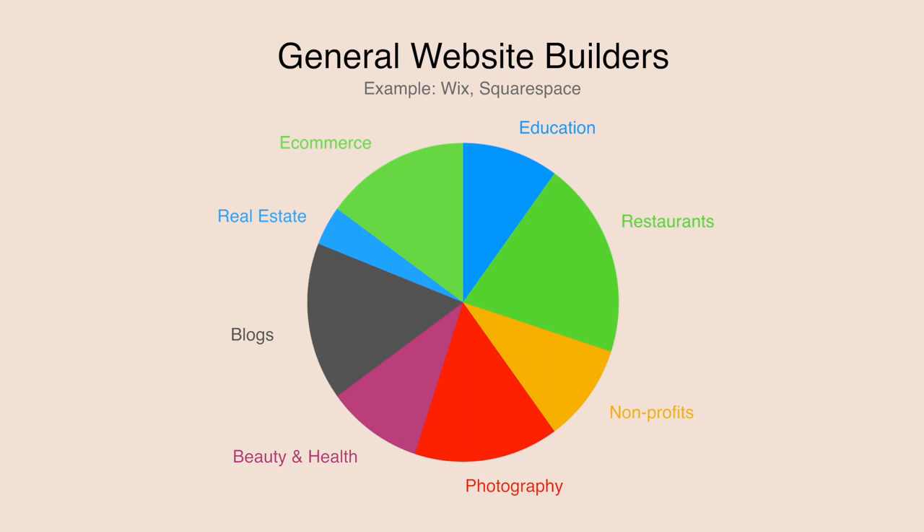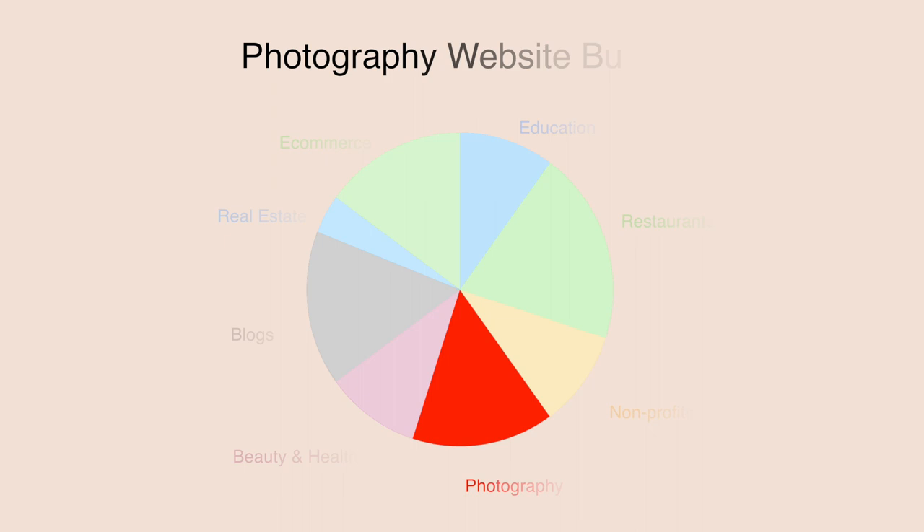Now when you look at this chart, you might be wondering: where's Wix and Squarespace? Well, Wix and Squarespace are what I call general website builders, which means they can build a variety of websites, not just photography websites. Photography website builders are not general website builders — instead, they're meant specifically for building photography websites.